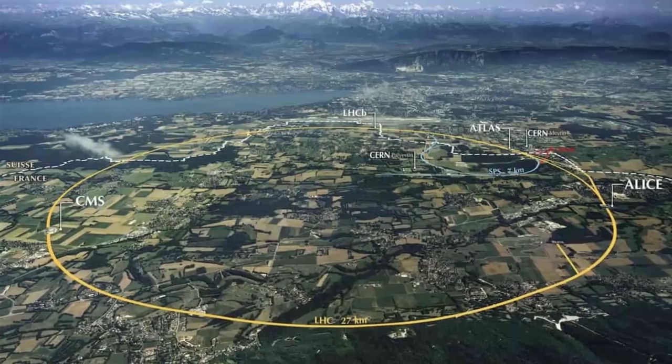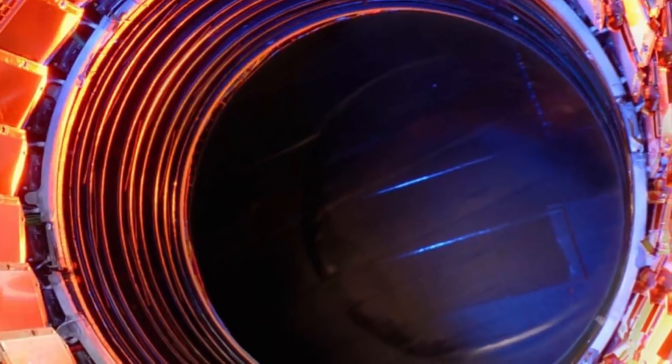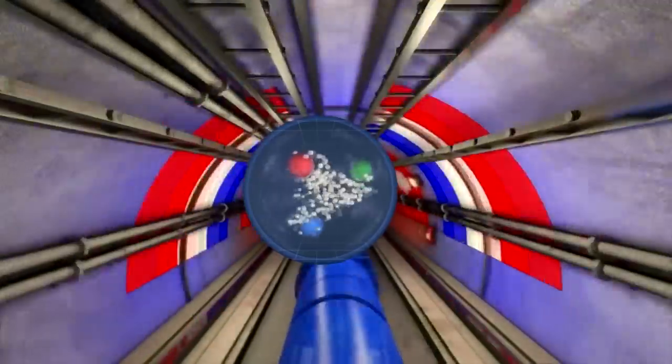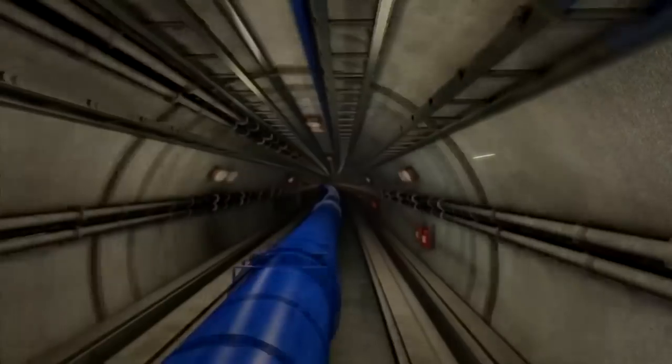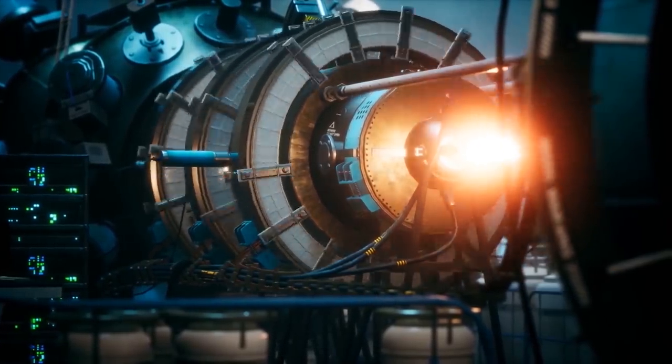First built in 2008, the Large Hadron Collider has a 16-mile, 27-kilometer ring of superconducting magnets and a number of accelerating structures that boost the energy of the particles within it. Inside the accelerator, particle beams travel close to the speed of light before they collide and create miniature supernova explosions.